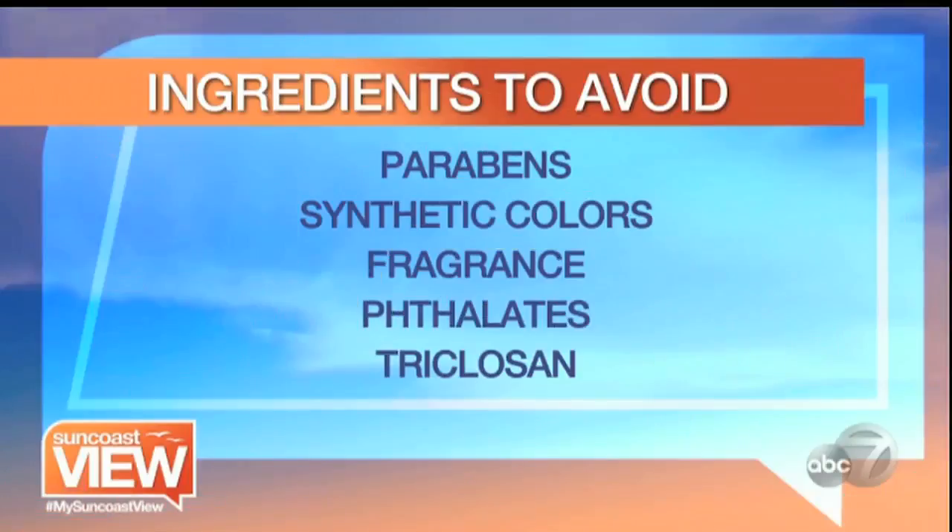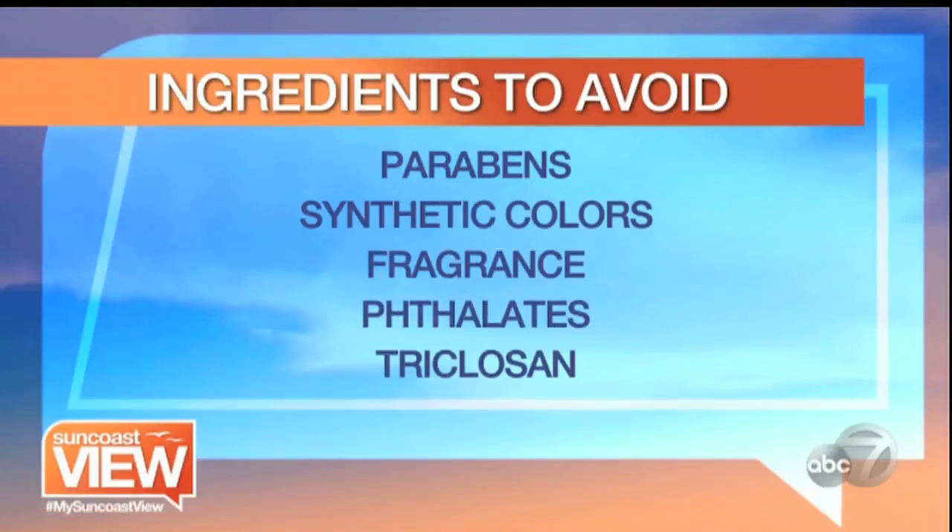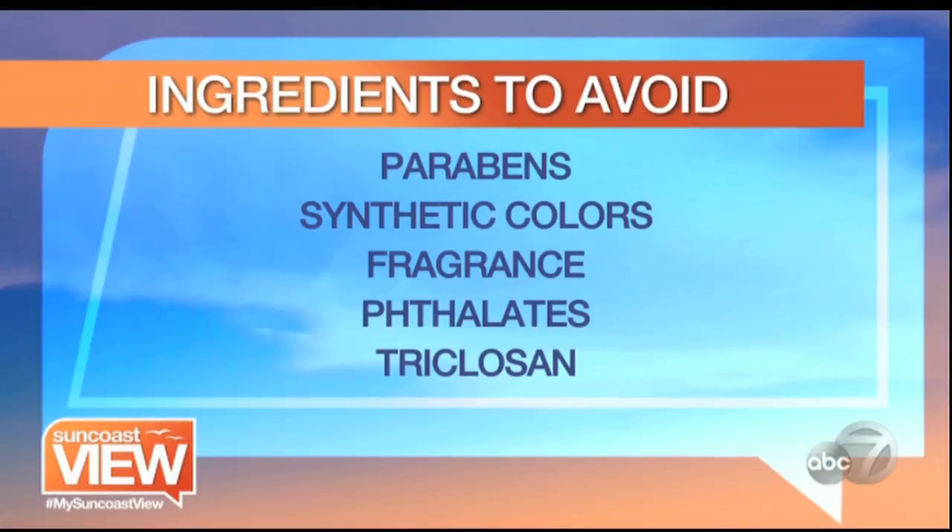The biggest issue is that we do not understand or recognize any of the words on labels — it's like a foreign language. So take us through some of the words we really need to avoid. Well, you don't want things like parabens or synthetic colors and fragrances, believe it or not, that kill cells on your skin. These types of ingredients are carcinogens.